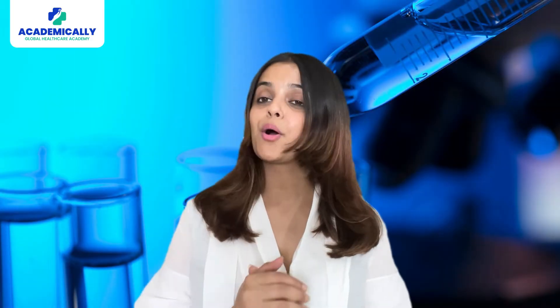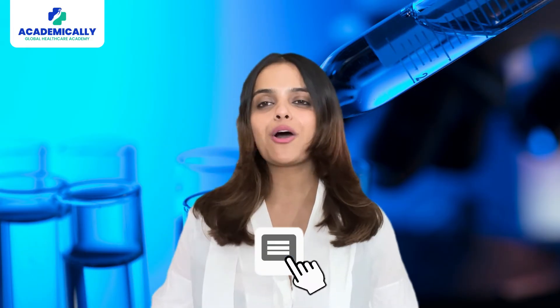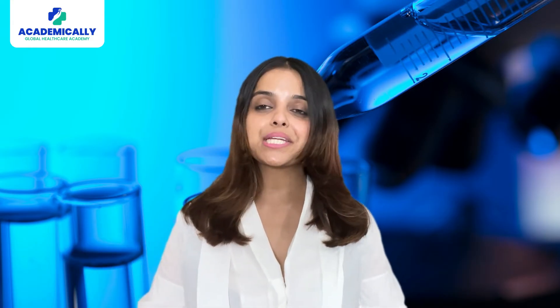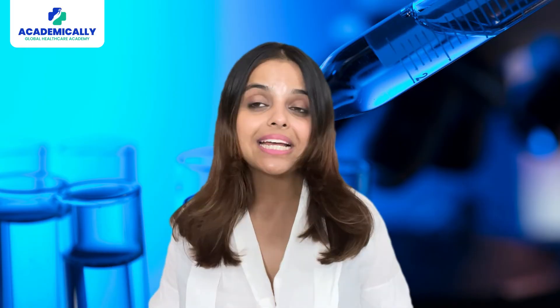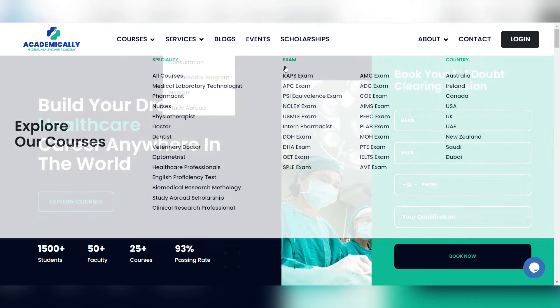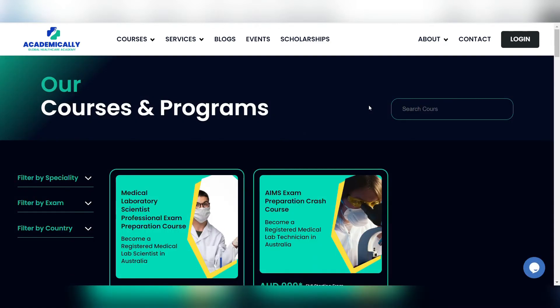I hope that you got an idea about the AIMS exam fee. If you have any questions about building an overseas healthcare career, you can drop them in the comment section below. If you wish to get started with building your healthcare career in Australia, Academically can guide you through the process. With our comprehensive AIMS exam preparation course, everything from documentation to visa application will be taken care of by us.